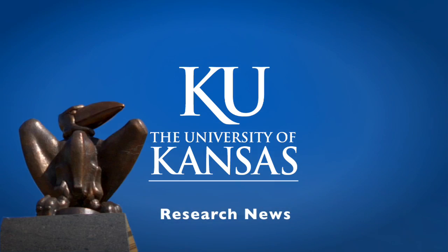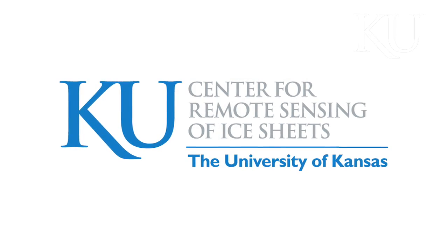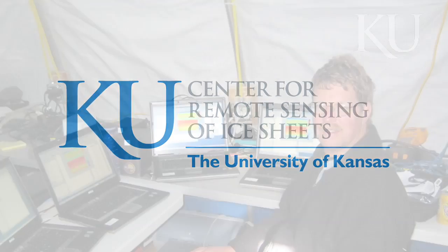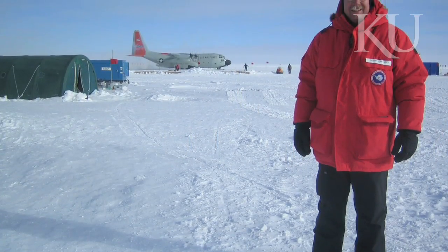My name is David Brayton and I'm a professor in the geography department. I've been associated with CReSIS since the founding. CReSIS is really focused on characterizing the ice sheets and understanding rapidly changing areas of the ice sheet, and in trying to understand the impact of the ice sheets on sea level rise.